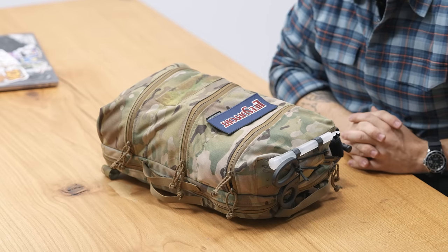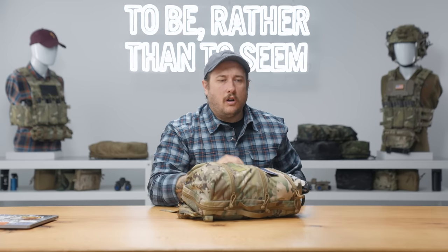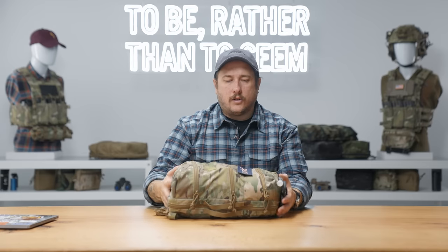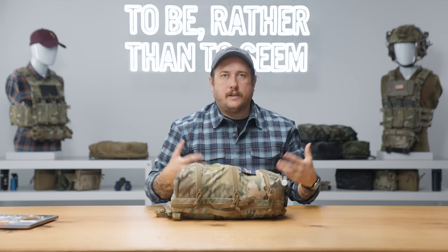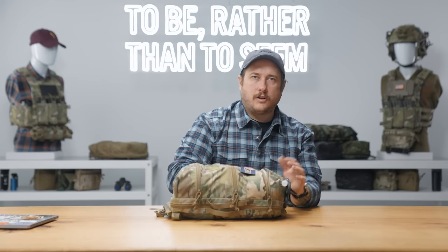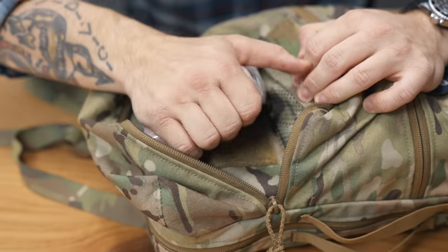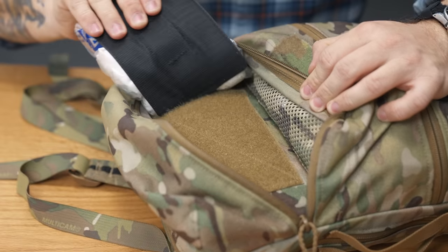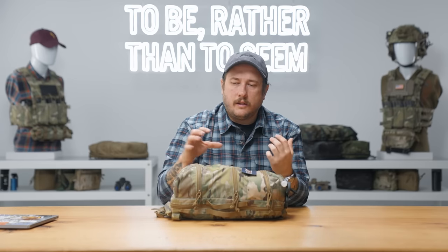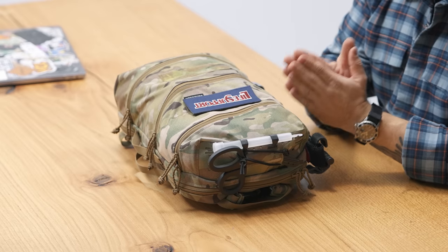There are three pockets because with space constraints, three is a better number — four was too small and two was too big. It really fits in line with MARCH protocol: you have room for airway, circulation, and massive hemorrhage all on the outside of the bag. It's also very easy to get into from the top — if you lay the pack down to treat a casualty, you have access to your primary care needs right on top. The pockets are all lined with loop so you can put inserts in there. Our For-Loop, Three-Loop, and chem light inserts work great to organize medical equipment by category and keep everything secure.